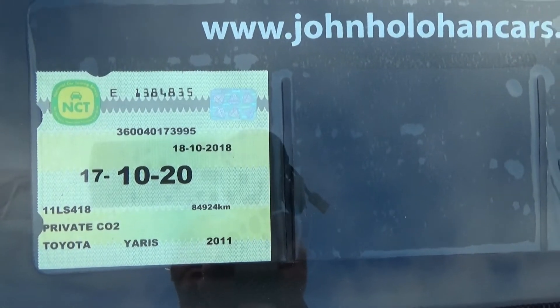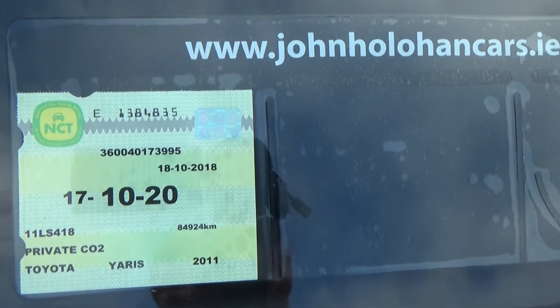NCT is good in this car until October 2020. John Houlihan is my name. We're established here in Portarlington since 2007, and we're conveniently located only 10 minutes from junction 14 on the M7.